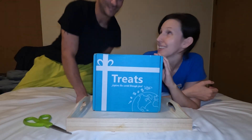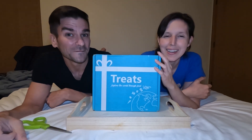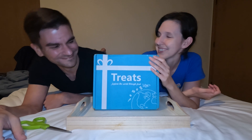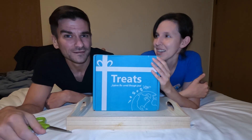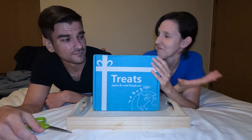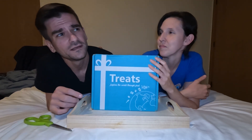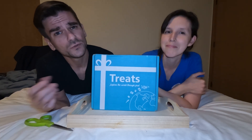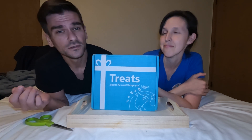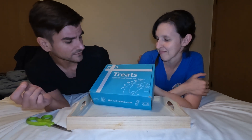Welcome to Food Reviews in Bed! We weren't even planning on doing a video, and then this came in the mail. We are not affiliated with them at all, so this is going to be an honest, truthful review. We thought the whole idea of getting a bunch of stuff from other countries was kind of cool, and we wanted to try out a bunch of these different companies to see which one we like the best. This one is Treats.